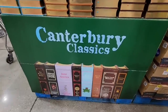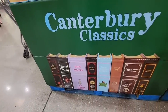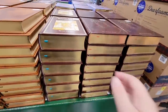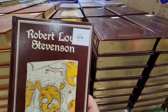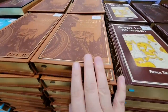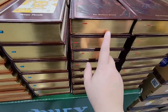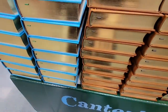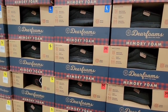If you ever take the time to look at the books at Costco, they really have some great prices. Here are the Canterbury Classics — look at the binding and the gold detailing on these, and they're only $15.99. This is great for anybody who collects books or just loves to read. Costco has such a great price on books.